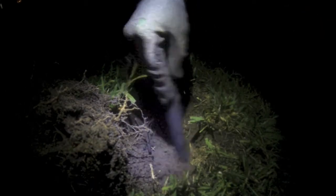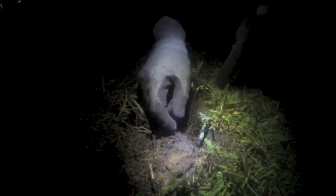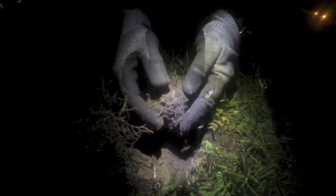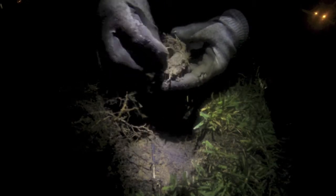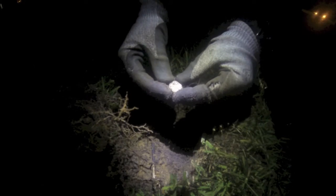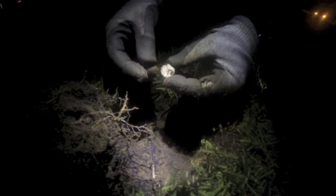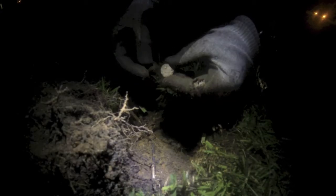There's a nice strong signal just here. Oh hello — look at that, it's a sixpence! I'll have to clean it up to get a date off it, but very nice. On to the next one then.